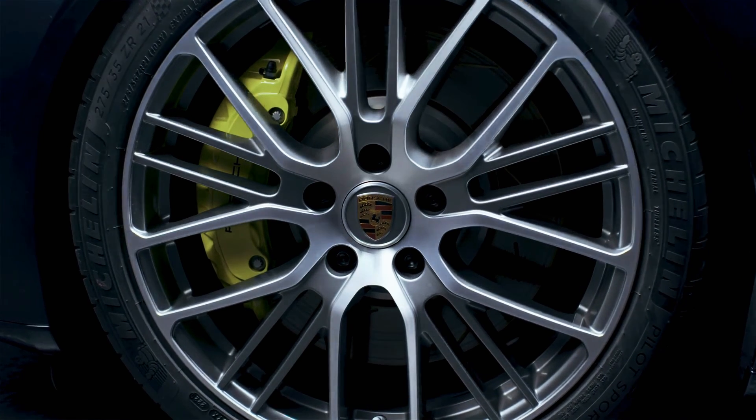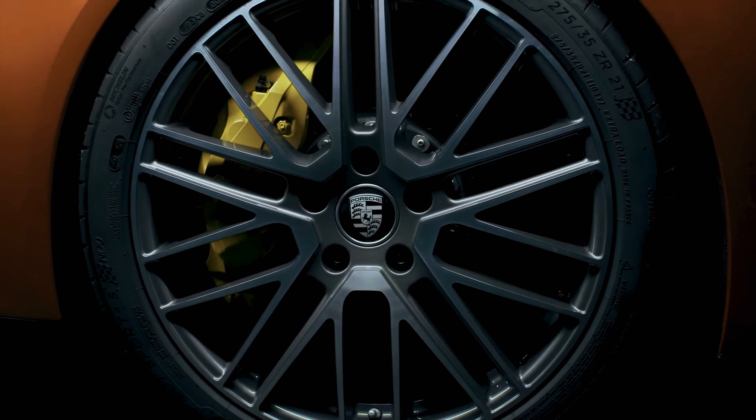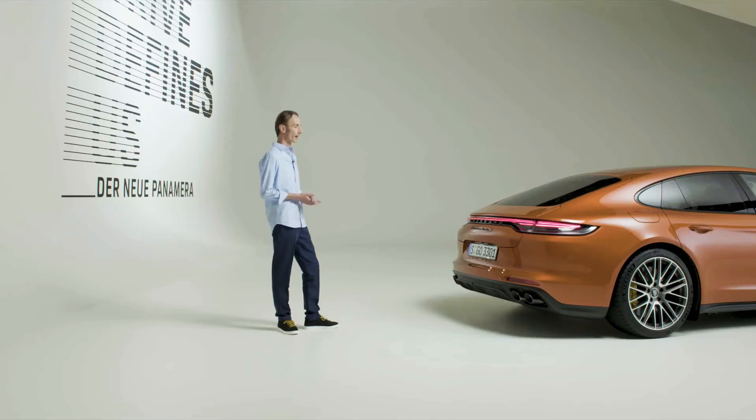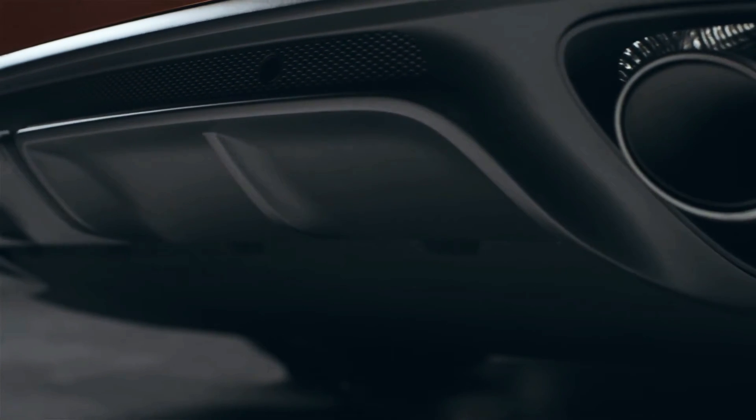We have designed three new wheels for the new Panamera. This is the new Turbo Wheel, one of the ten different wheel designs you can now choose from. We have also redesigned the diffuser on the rear apron — it is now much sportier and indeed more distinctive than on the last generation.